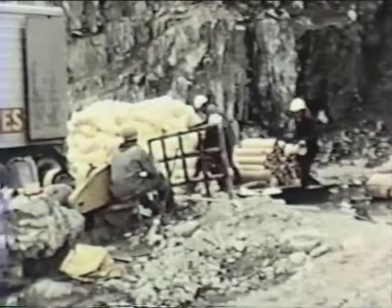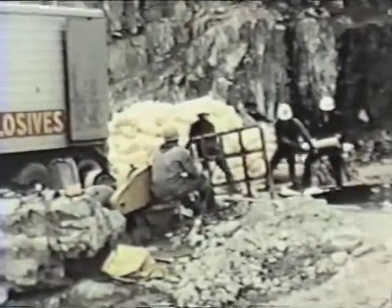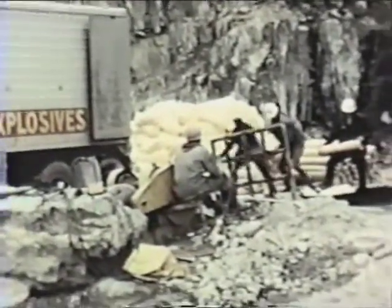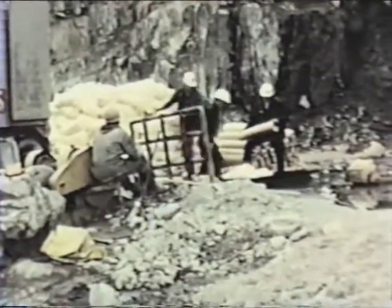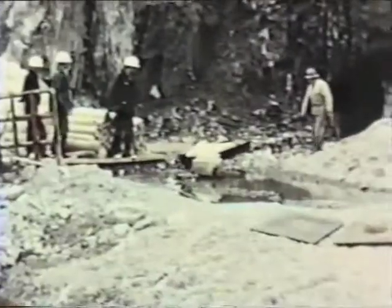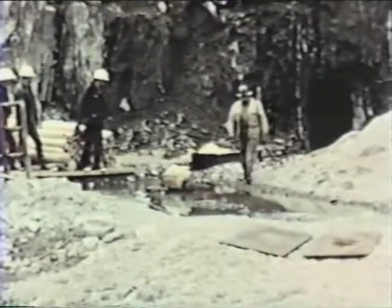A metal skiff is loaded with ammonium nitrate and hauled into a coyote hole drilled into the side of the rock quarry area. Ammonium nitrate is the explosive used to shatter the rock. A million-pound blast shattered a million and a quarter cubic yards of rock.